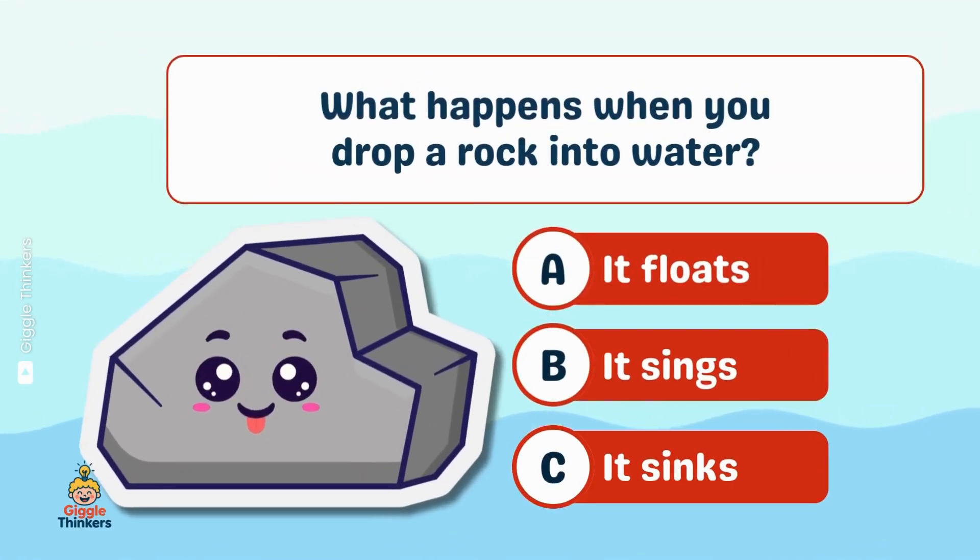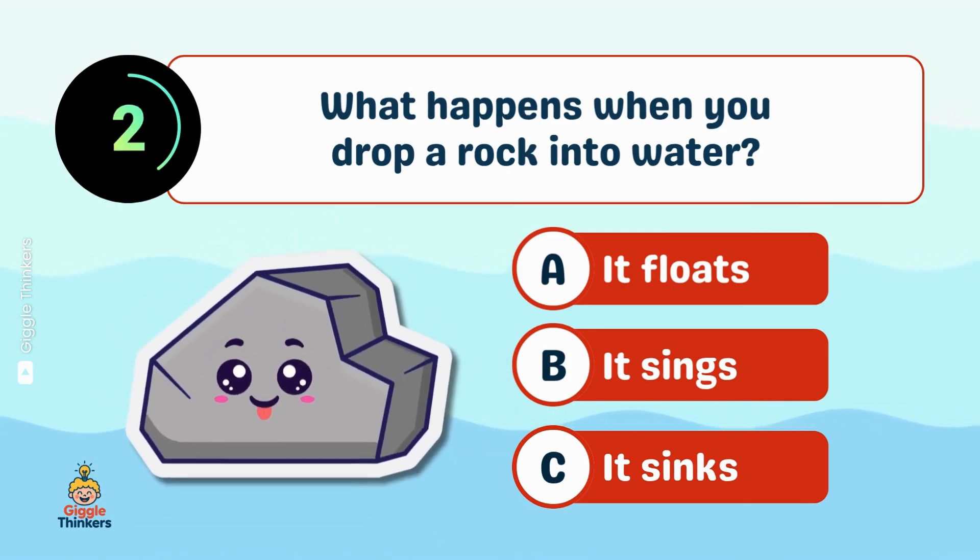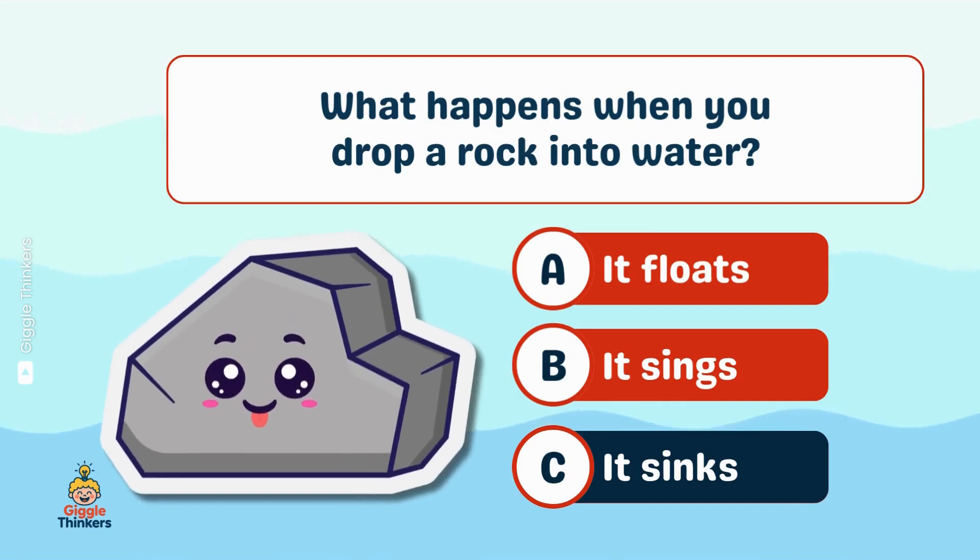What happens when you drop a rock into water? See, it sinks.